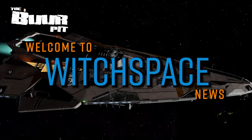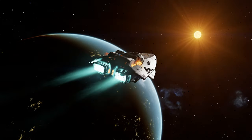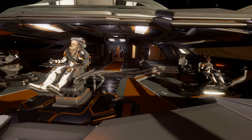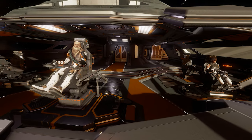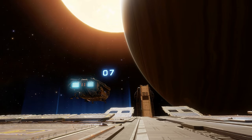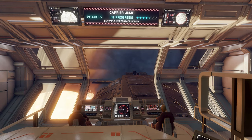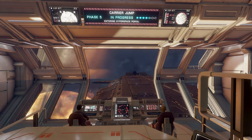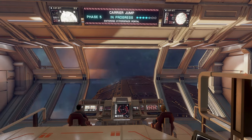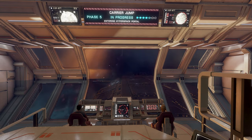This is Witchspace News for Friday the 22nd of April 2022. I'm CMDR Buur. In Elite Dangerous news this week we've a summary of the latest news out of Frontier, some very intriguing Elite Dangerous concept art, Salvation continues to manoeuvre the chessboard as the Thargoids step up their presence inside the bubble, and more.